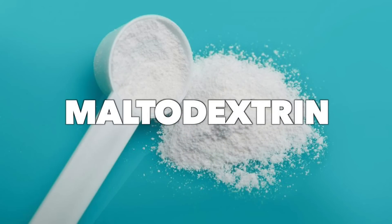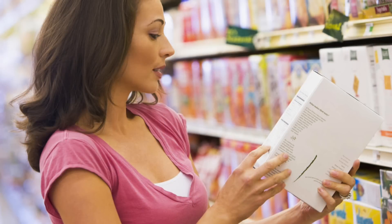Maltodextrin doesn't sound that bad — 'malto' sounds pretty natural, and 'dextrin' doesn't end in '-ose' like sugars do, such as glucose or fructose. So dextrin doesn't sound like a sugar, but maltodextrin behaves like a sugar — yet it's not classified as a sugar. When you read the label, if something has maltodextrin in it, it does not have to be classified as a sugar.